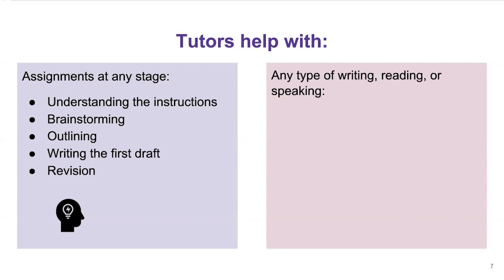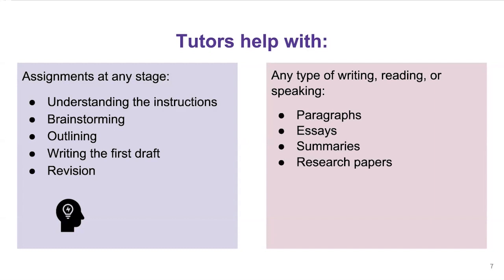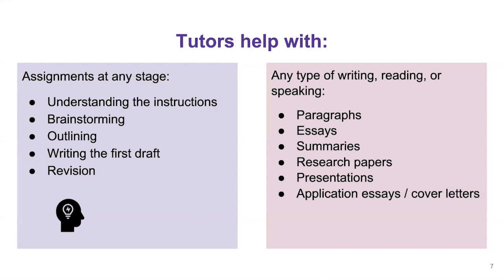We help with any type of writing, reading, or speaking assignment as well. That could be paragraphs, essays, summaries for a reading class, research papers — maybe for a psychology class — presentations for any class at all, and application letters, cover letters, resumes, essays, and much, much more. If it involves the skills of writing, reading, or speaking, we can probably help you out.